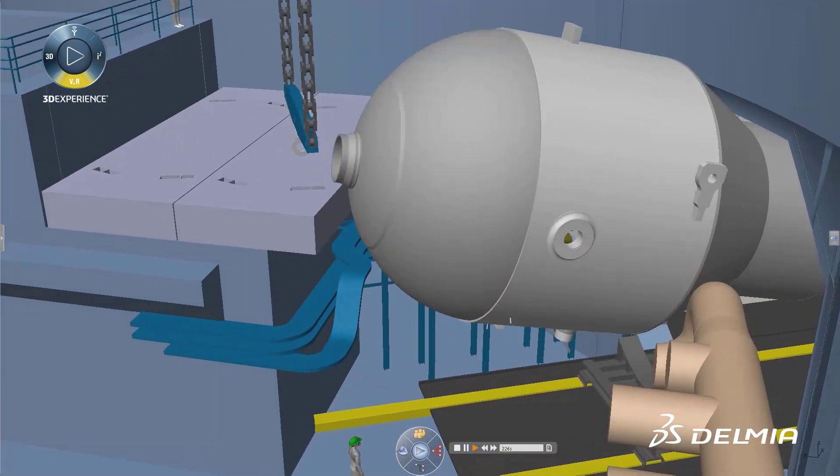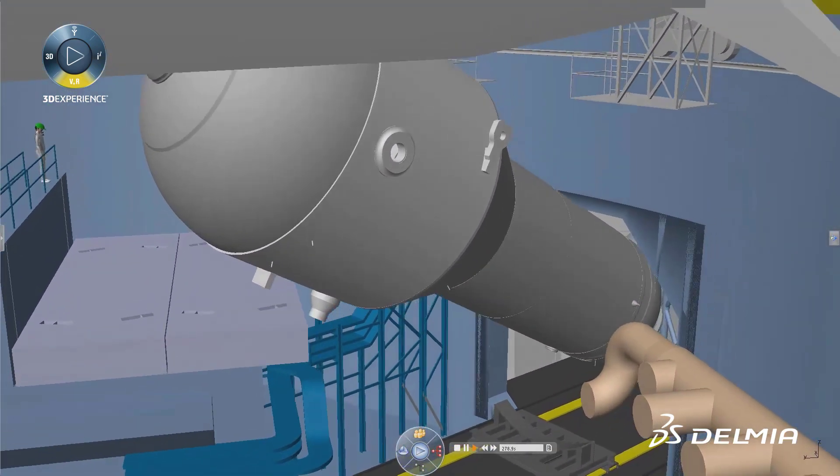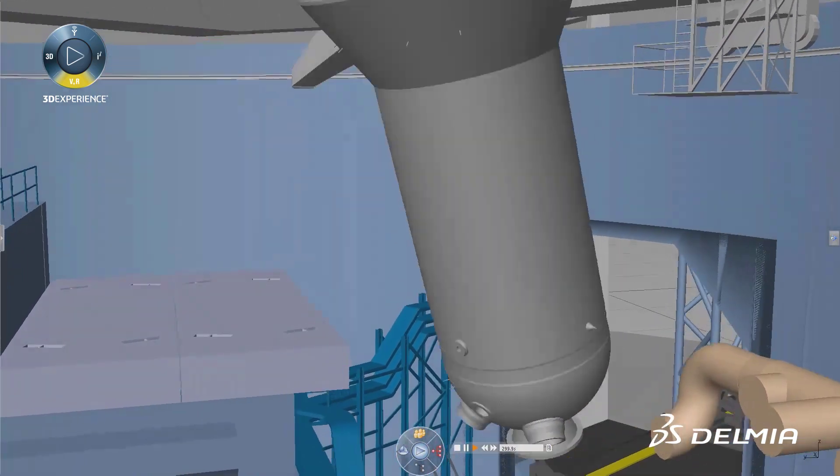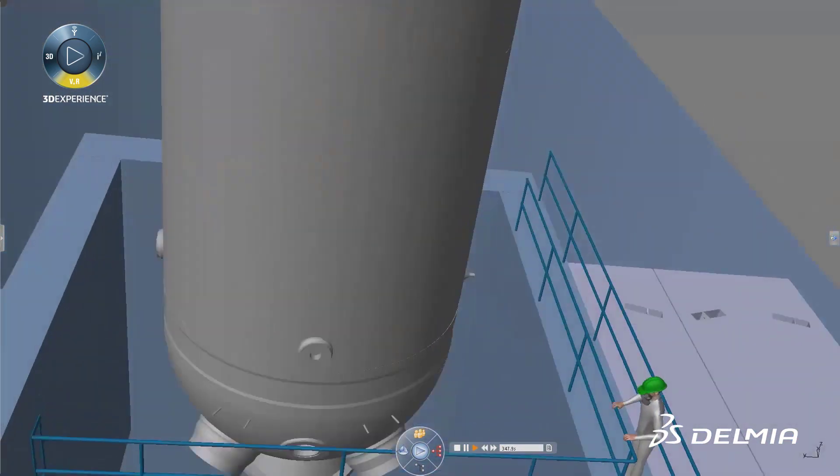Complex operations like cutting openings in containment buildings and relocating equipment can be easily simulated. Design engineers can be alerted to any clearance problems while ensuring standards and regulation compliance.